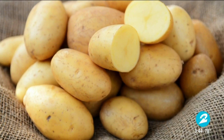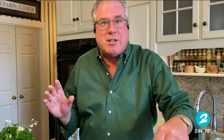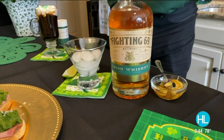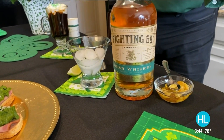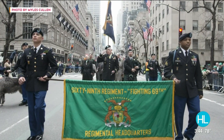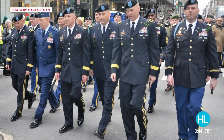Hello, Derek and Courtney. It's good to be back with you again, and I have some great ideas for an Irish brunch that you can do any time of day. The stars of this show are corned beef, potatoes, and Irish whiskey. I found this incredible Fighting 69th Irish Whiskey, which is a nod to the 69th Regiment, who has led the St. Patrick's Day Parade in New York for over 170 years. It makes great cocktails.